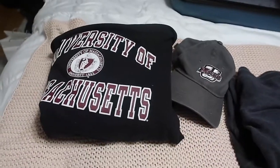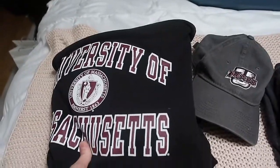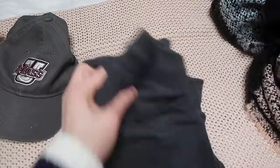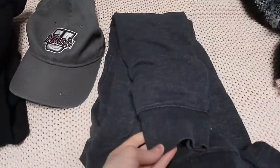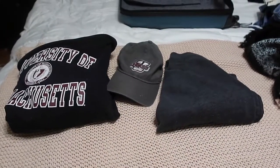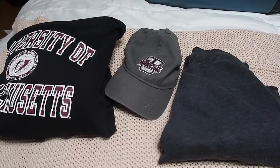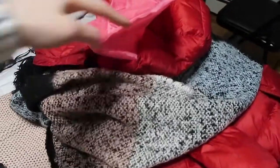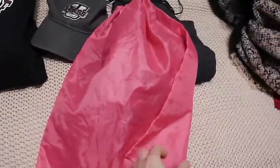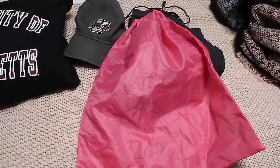This is my outfit for the plane — just a comfy UMass sweatshirt, a UMass hat, and cozy joggers. I'll probably wear my Doc Martens since they're the chunkiest shoe and I don't want to pack them in my suitcase, along with the red coat and scarf. I also have a little bag for dirty laundry so I can separate used clothes as I travel.